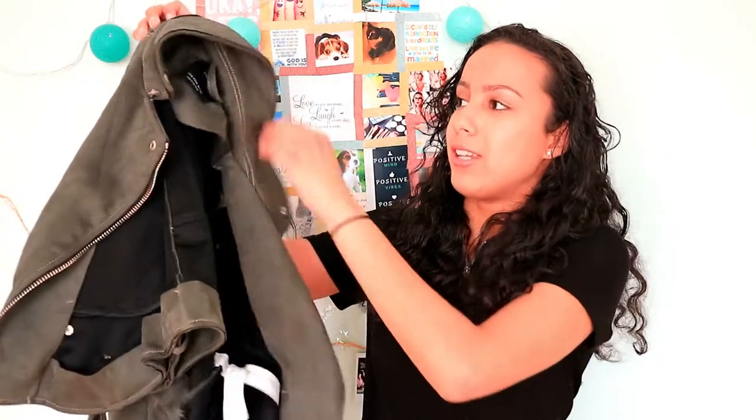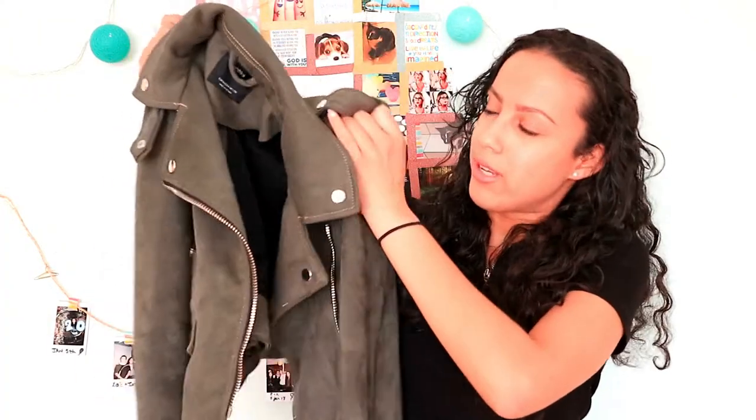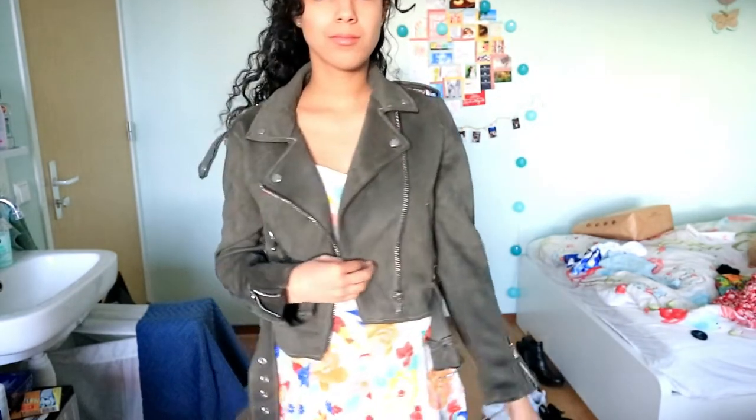The last thing I bought — maybe you already saw this on my Instagram — is this suede jacket. It's the same forest green color as the top I just showed you. It's perfect for this weather, perfect for fall, but also perfect for spring. And those were all the things I bought at Bershka.